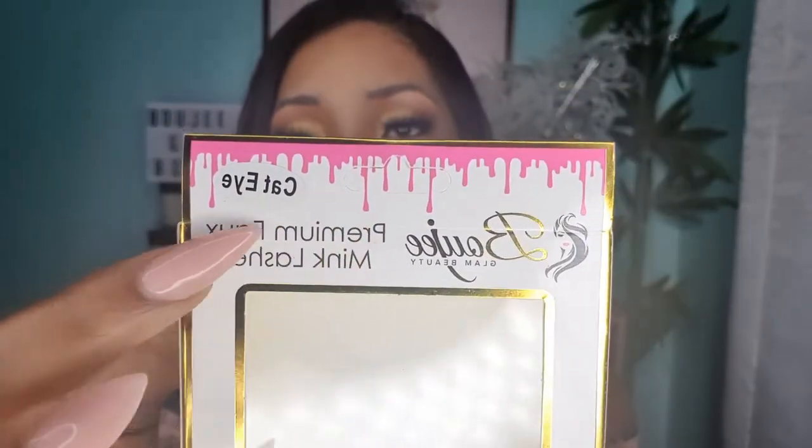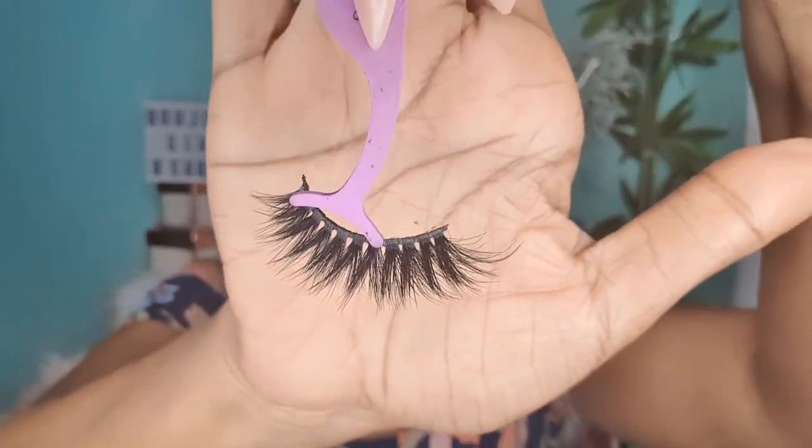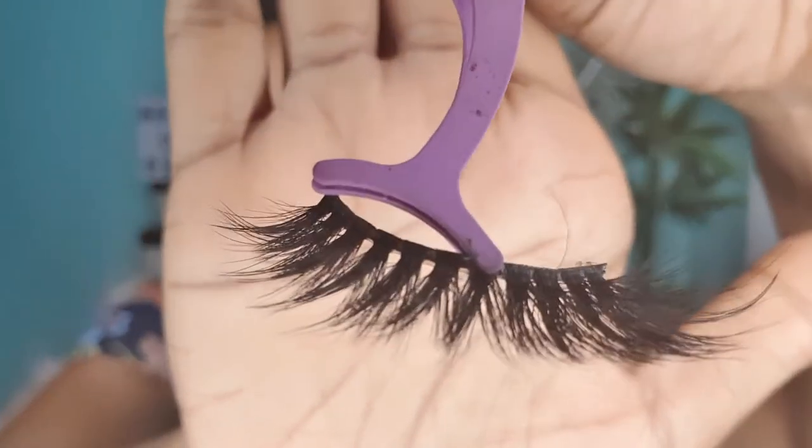One thing I want to point out is that it's not giving you that synthetic vibe at all. As the packaging says, these are premium faux mink lashes. I did a lot of research and got a lot of samples to see what would work well in this market. Look at this cat eyelash — look at the drama, look at the dimensions. I've been getting rave reviews on this cat eyelash, so definitely pick it up on your next trip to the store.